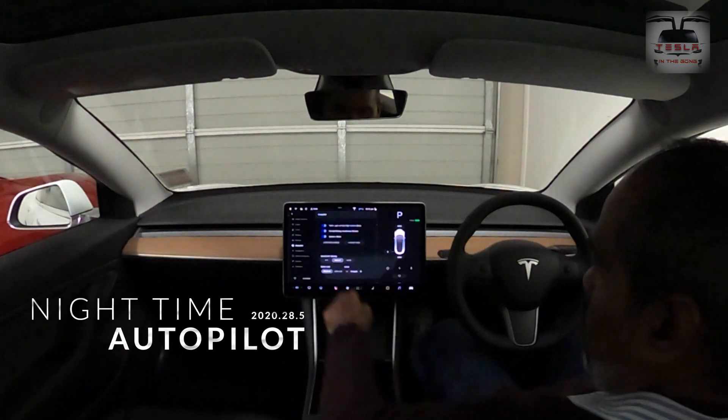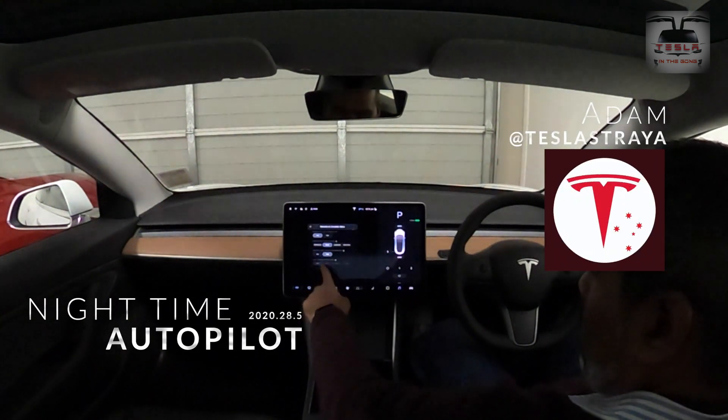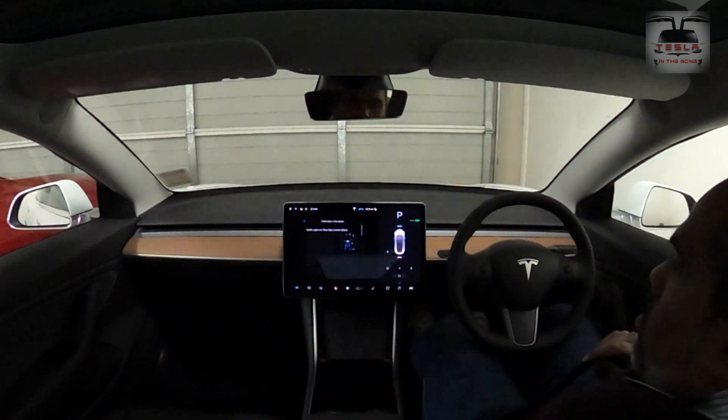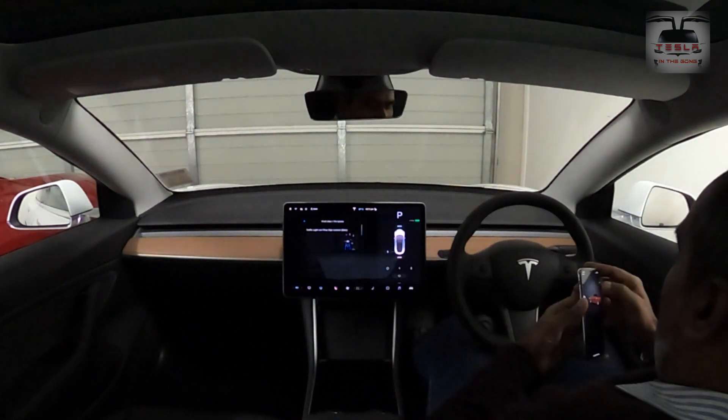All right guys, this is going to be a nighttime autopilot video. My good mate Adam from Tesla Strayer does this all the time whenever a new software update drops — he does an extended autopilot testing. I have added links to his video to the top right corner.